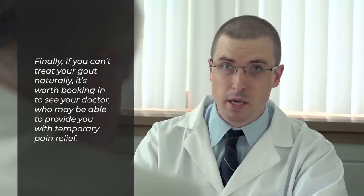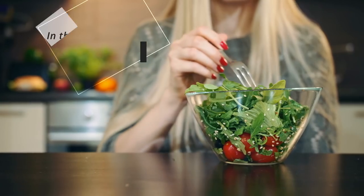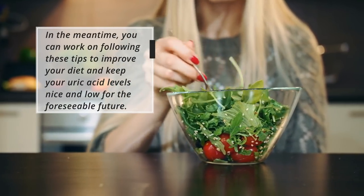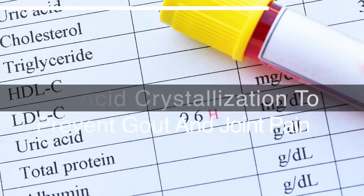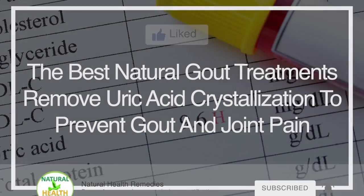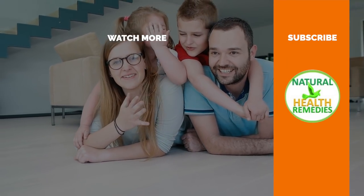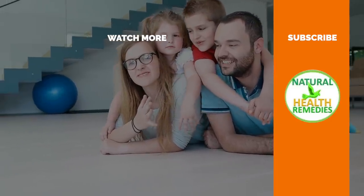Finally, if you can't treat your gout naturally, it's worth booking in to see your doctor, who may be able to provide you with temporary pain relief. In the meantime, you can work on following these tips to improve your diet and keep your uric acid levels nice and low for the foreseeable future. I hope you've enjoyed this video. Please subscribe to this YouTube channel and give this video the thumbs up. And I'm sure you're going to enjoy this next video on which foods reduce or treat uric acid. Thank you for watching.